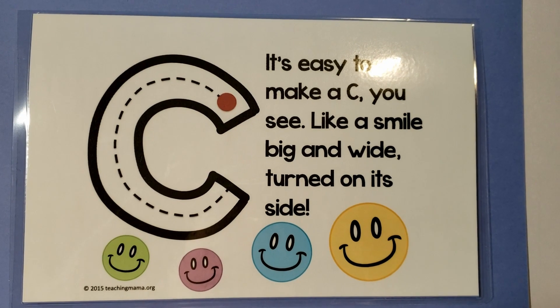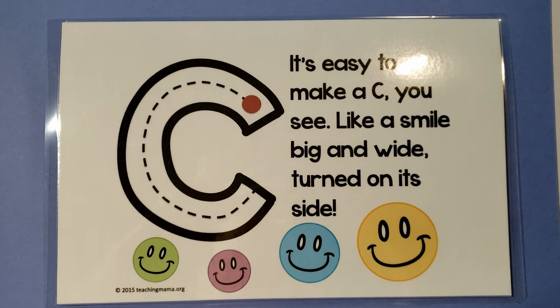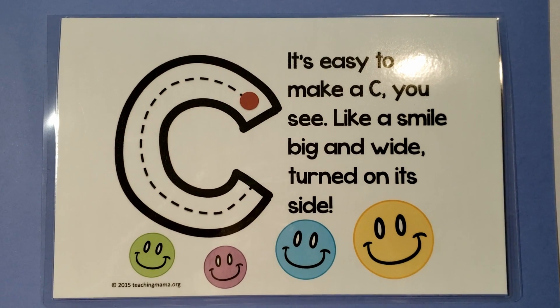It's easy to make a C. You see, like a smile big and wide turned on its side.